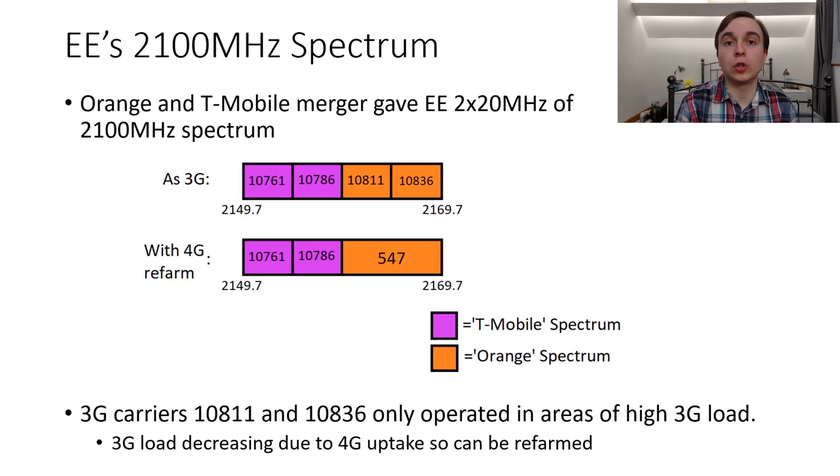EE was then formed from the merger of Orange and T-Mobile, giving them access to the entire 2100MHz spectrum of both operators combined, totalling 2x20MHz of contiguous spectrum. That allowed EE to broadcast all four carriers of 3G in urban areas using a combination of the T-Mobile and Orange spectrum. However, over time 3G load has been decreasing with increasing penetration of 4G-capable devices and 4G calling, meaning voice traffic on 3G has been falling.